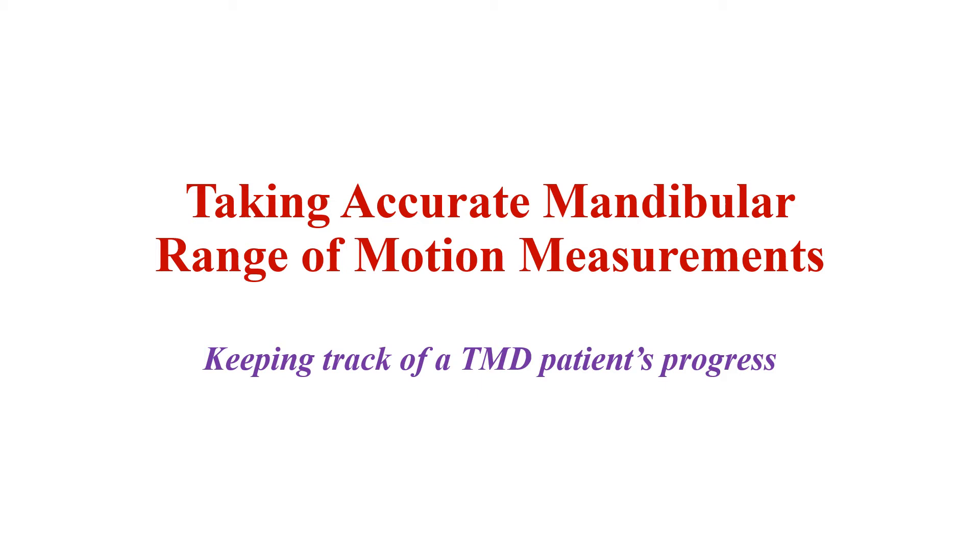This video is important because we take mandibular range of motion measurements on every single TMD patient at every single visit, no exceptions, always. Sometimes the assistants will ask, do we take measurements today? And I say yes, of course. Whenever we have a TMD patient, we take mandibular range of motion measurements — that's how we keep track of our success in treating patients. This video is dedicated to taking accurate mandibular range of motion measurements, subtitled: keeping track of TMD patient progress.